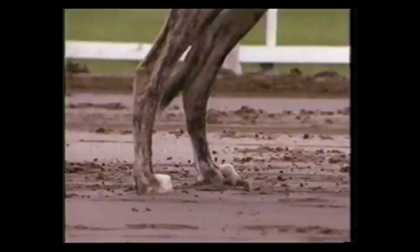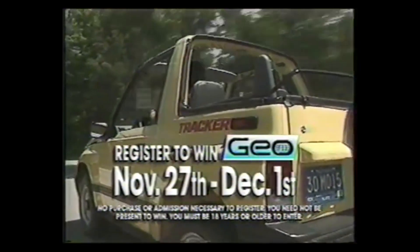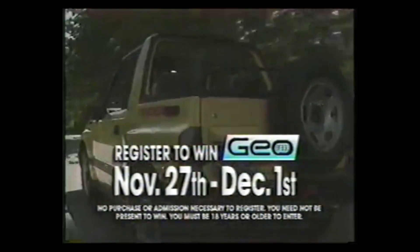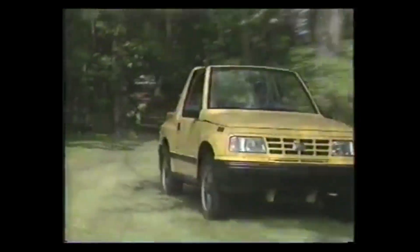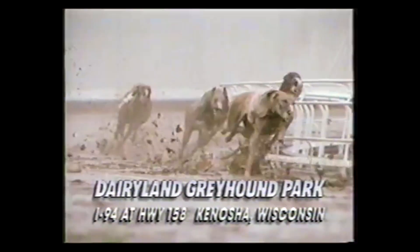This winter, see a new breed of 4x4 off-road racers, and maybe drive all the 4x4 action of your own. Register to win this 1991 4x4 GeoTracker November 27th through December 1st for the Saturday night December 1st drawing. Win a new 4x4 GeoTracker at Dairyland Greyhound Park, Wisconsin's winter racetrack.